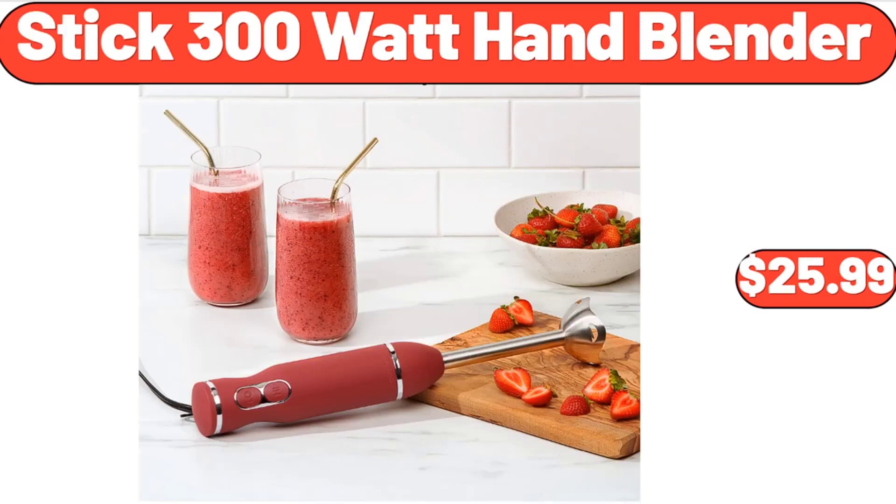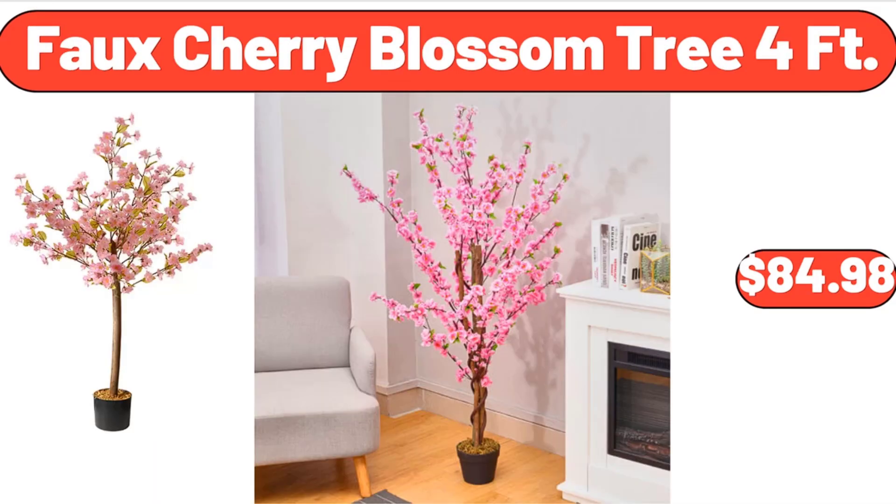Stick 300-Watt Hand Blender, $25.99. Faux Cherry Blossom Tree 4-Feet, $84.98.